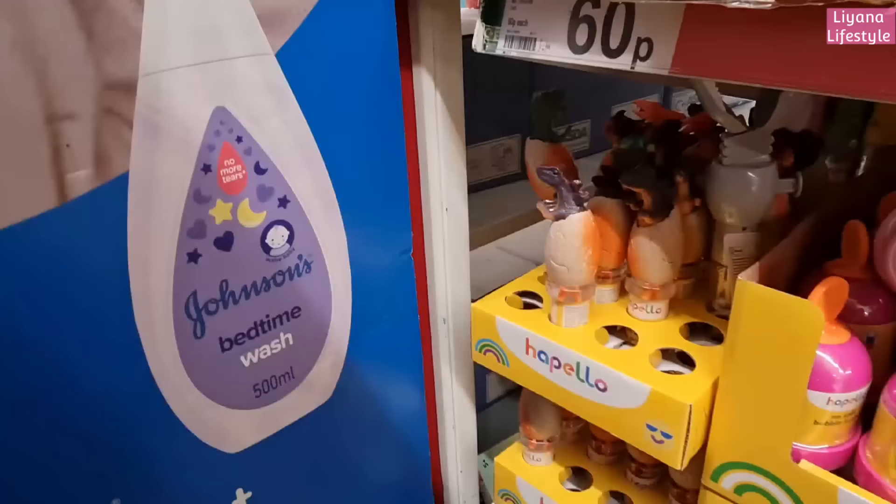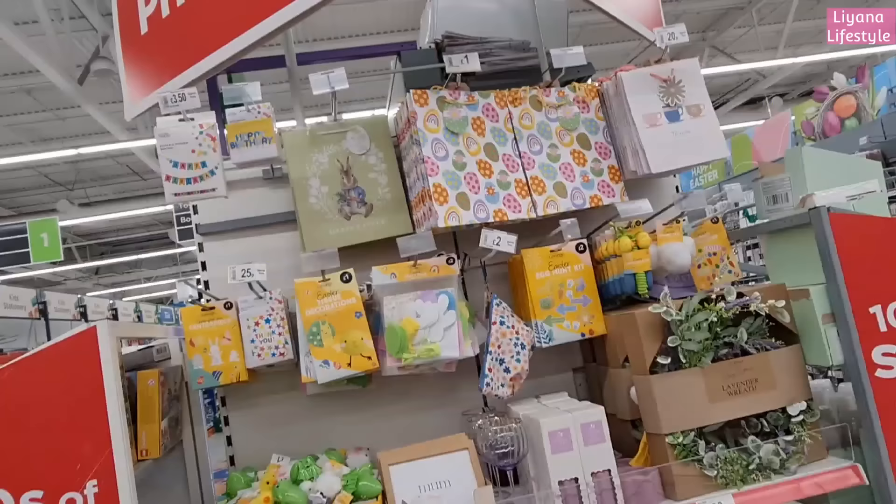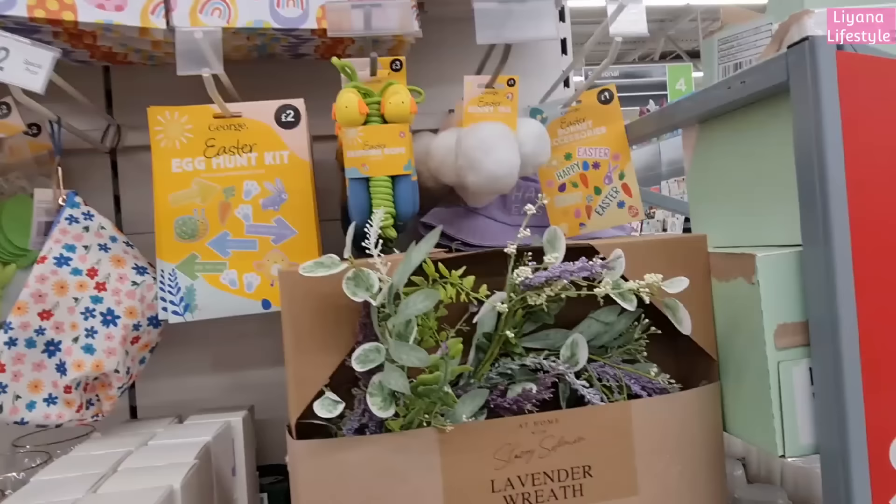Football - four pounds. And then some things here - let's see what they are. Dinosaur bubbles, I think that's what they are, for a pound. Oh, they've got a no-spill bubble bucket! That's such a brilliant idea.